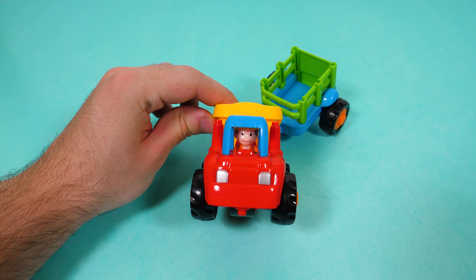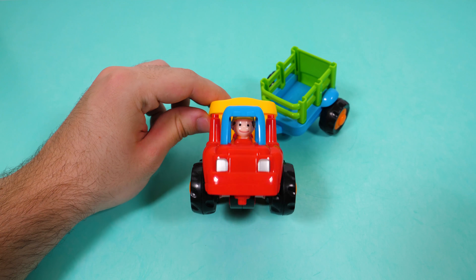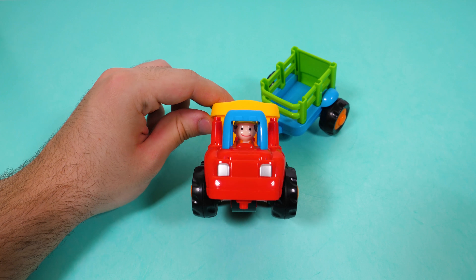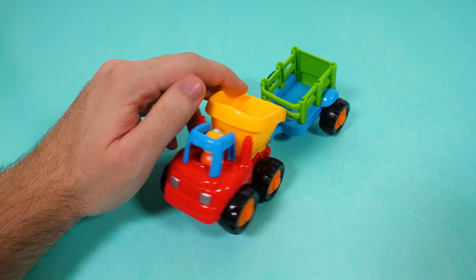Hello everyone! This is Old MacDonald, the farmer. Today I'm going to get some surprise eggs. Are you ready? Ok, I'm going to get them.